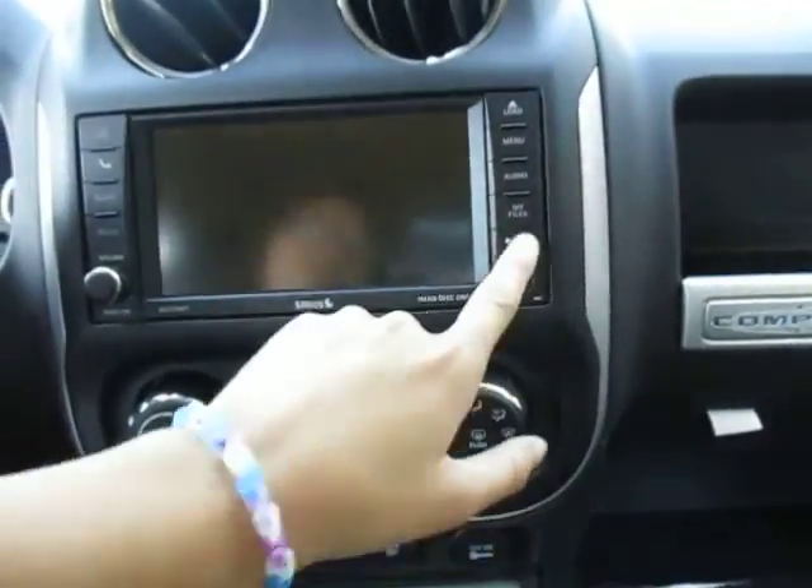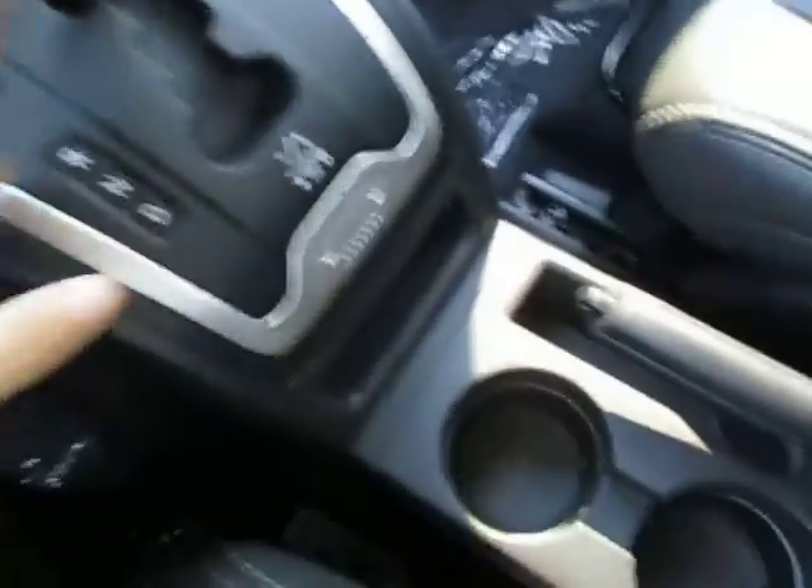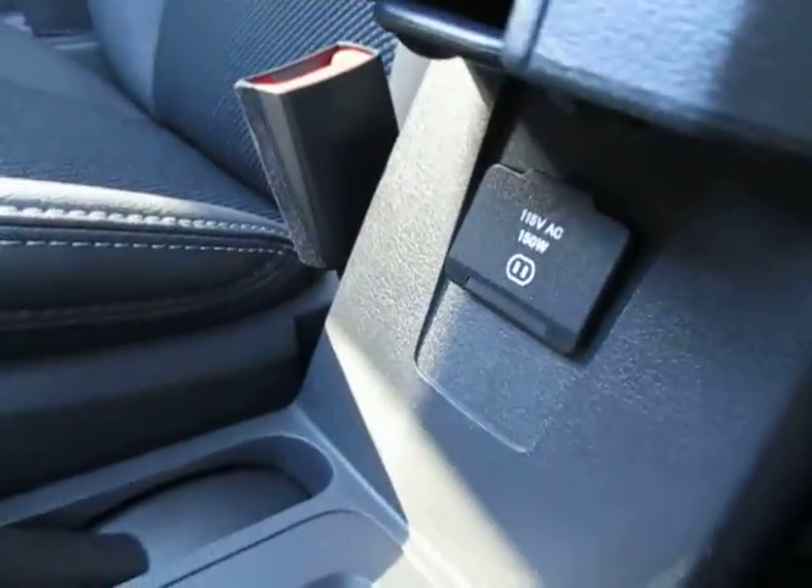You've also got an auxiliary and USB plug. Temperature controls, heated seats in the front. This is your shifter right here. You've got two cup holders, a four-wheel drive switch, and a 115-volt charger right here.